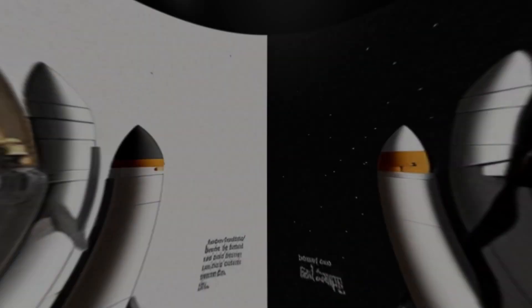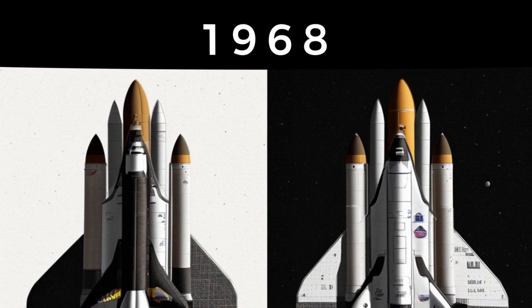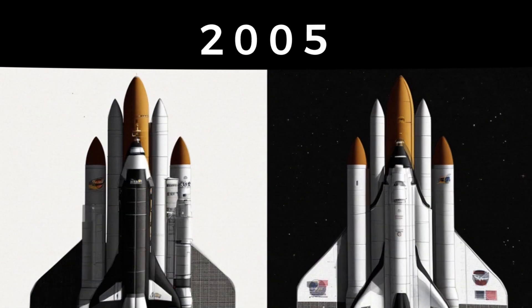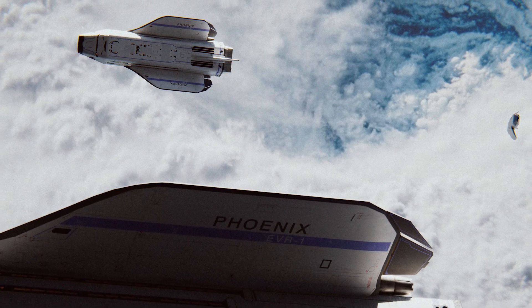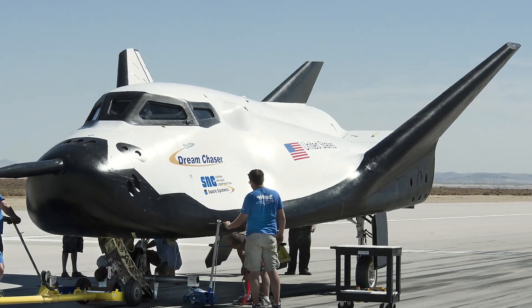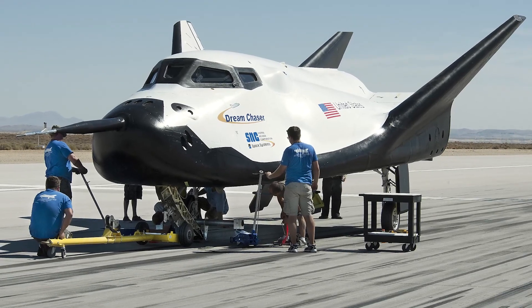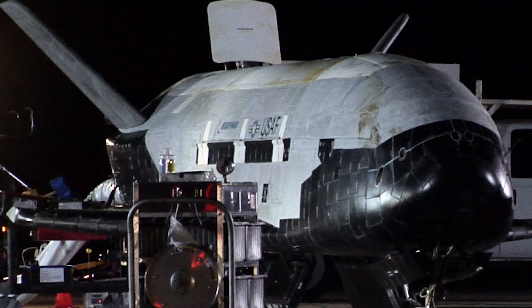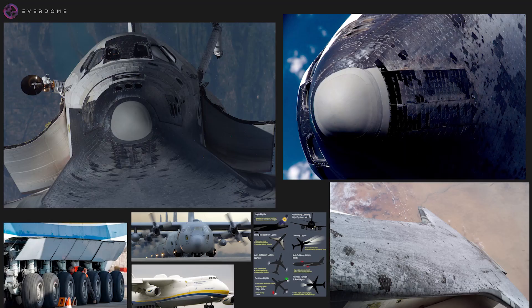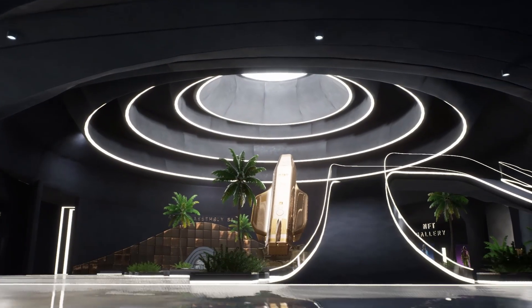We looked in detail at some other reusable spacecraft designs from the past, present, and visions of the future while deciding on the design of the Everdome Phoenix. Our scientific consultants looked at the wing design of cutting-edge reusable spacecraft, such as Sierra Space's Dream Chaser space plane or Boeing's X-37B, and then projected future capabilities to imagine our Everdome Phoenix.